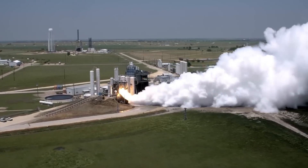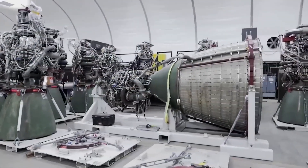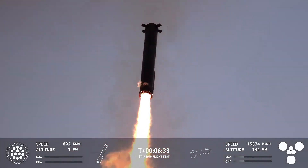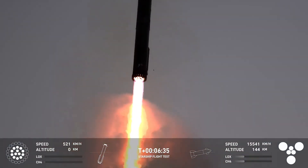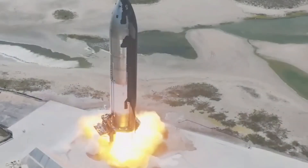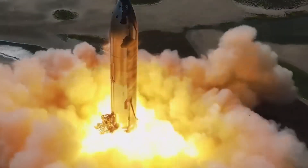Unlike traditional rocket engines, the Raptors are designed to maintain performance over multiple flights thanks to their reusability and advanced engineering. The engines are optimized for both thrust and efficiency, which allows them to create the necessary force while minimizing fuel consumption.